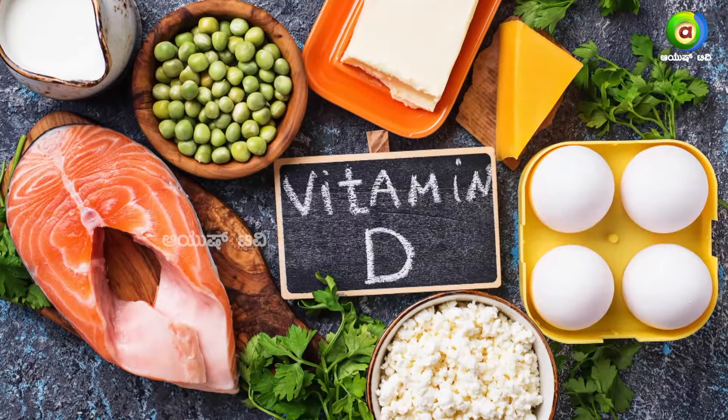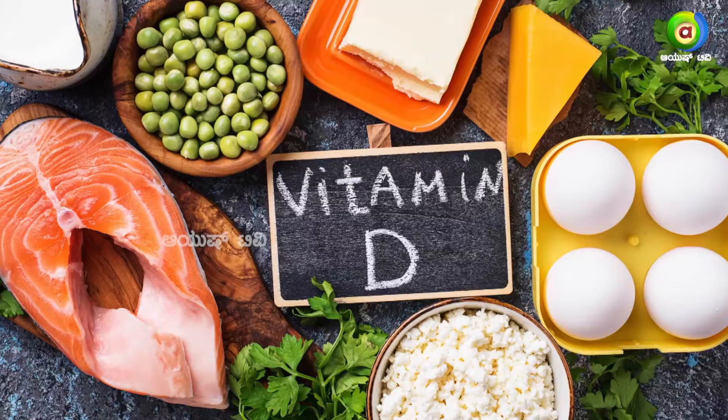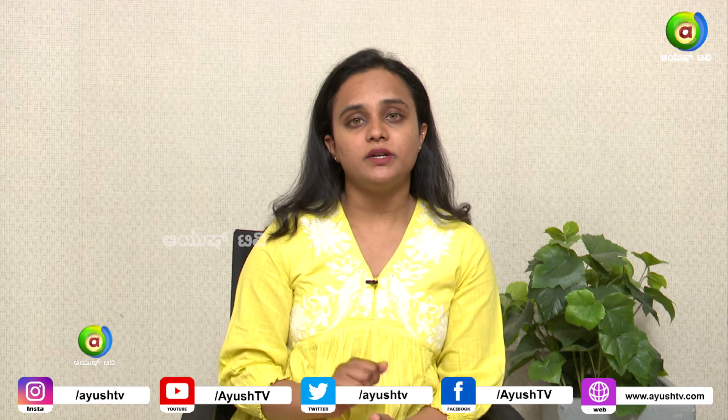Vitamin D. If you absorb the calcium, you will have enough vitamin D. That means we will have at least 50 nanogram per ml in blood test. After the annual check-up, you will first check the vitamin D levels.